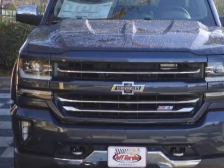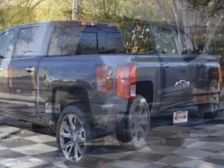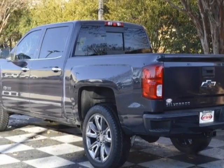This Silverado 1500 boasts a 5.3 liter engine and has an automatic transmission. Another great feature is that this vehicle uses flex fuel.